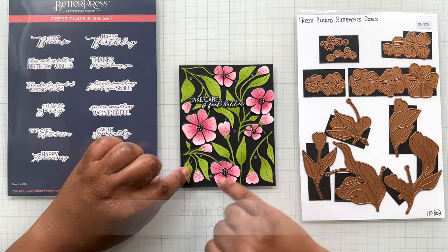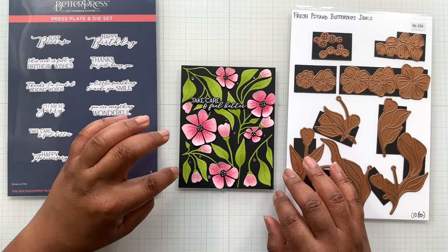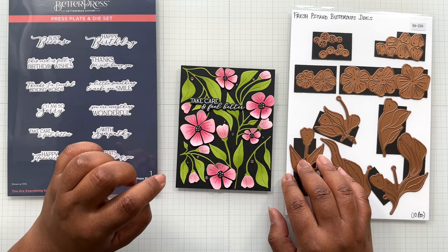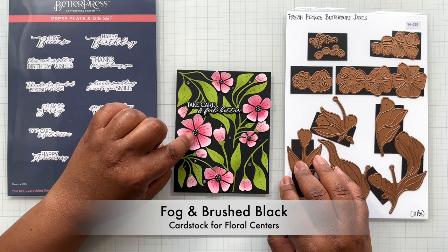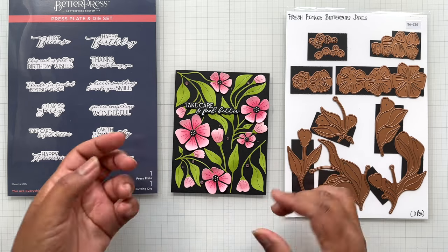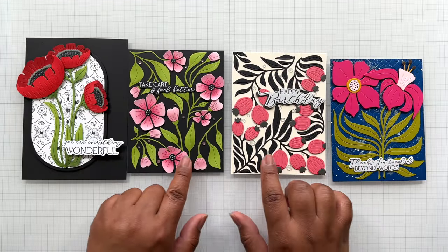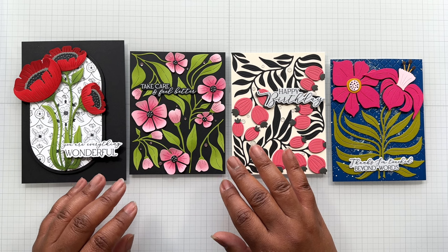I did ink blending again—this is Altenew fresh dye inks for this one, just trying something different. This is still Spellbinders Rainforest cardstock for the green and Pink Sand for the florals. Pink Sand is currently on sale at a great deal. The toppers here—I'm using Fog cardstock and Spellbinders Black Brushed cardstock for that top part, so it has a little sparkle. You really can't see it against a black card base. This now rounds out all of the Fresh Picked Collection dies. You can make a box of cards with this because it's just so pretty.